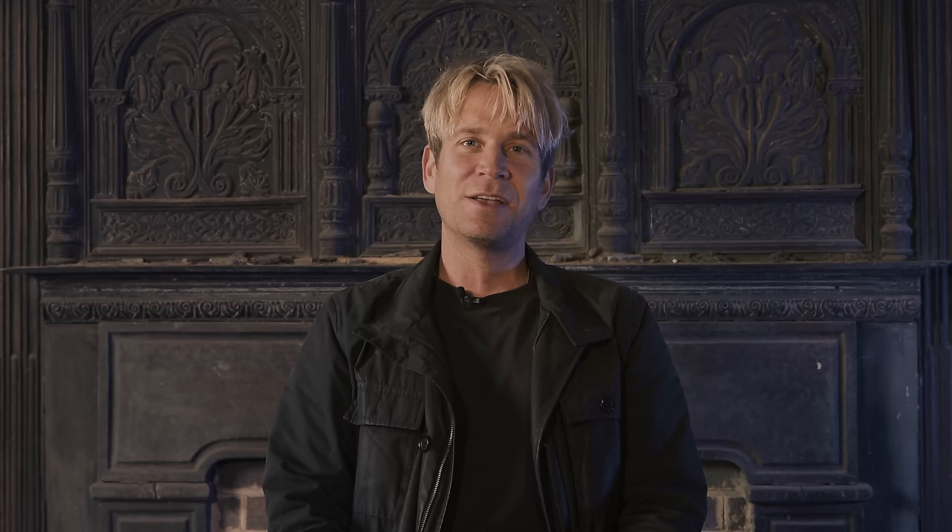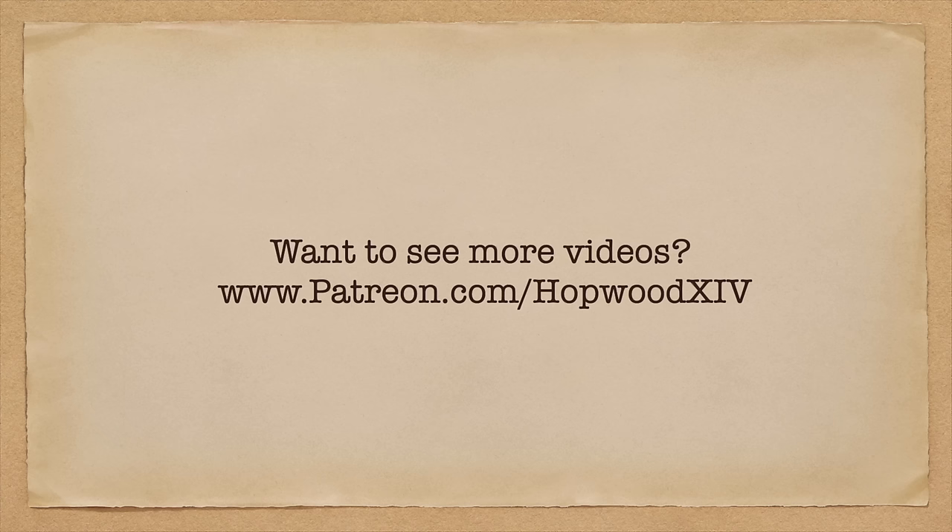If you'd like to book the Dunsky Estate, check out their website — they're available for exclusive hire for weddings, events, and gatherings. They will rent it to you and you will have an experience of a lifetime. If you enjoy these videos, please like, share, subscribe, and click the bell to be alerted about our latest content. If you'd like to see more videos, please join us on Patreon. Thank you so much for your support. If you'd like to read my book called Downton Shabby from HarperCollins — a story about Hopwood Hall — it's available for purchase online.